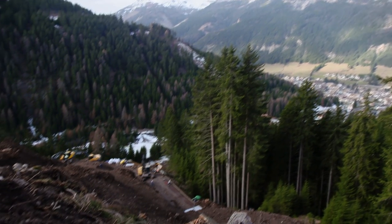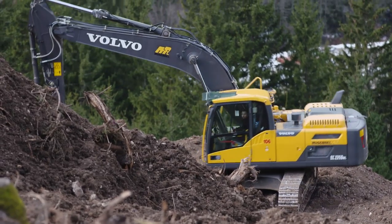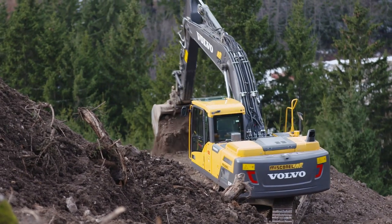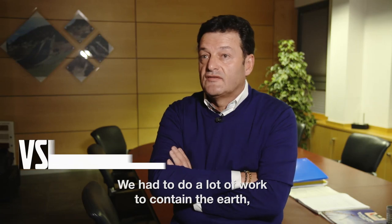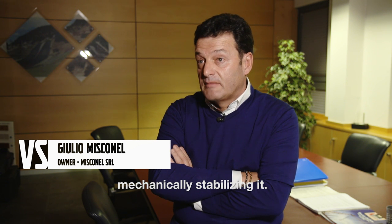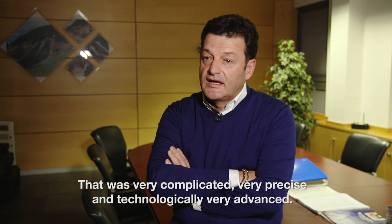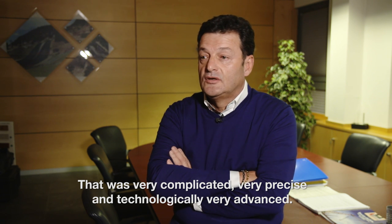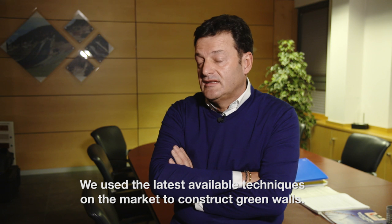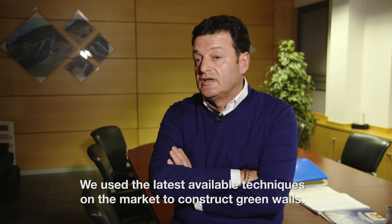Work on the project fell to a locally based company, Misconel. Its owner, Giulio Misconel, says there were many challenges. We had to do large land maintenance interventions with the armed land procedure. It was a very complicated work, very particular and technologically advanced, using the latest techniques available on the market for the realization of the green walls.